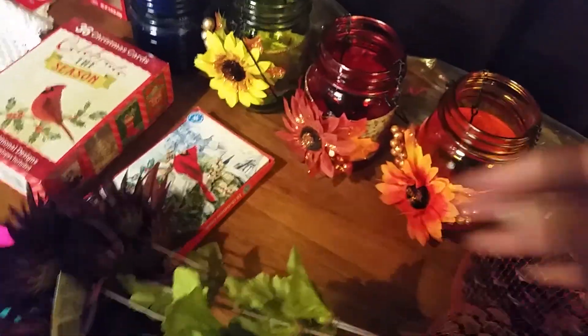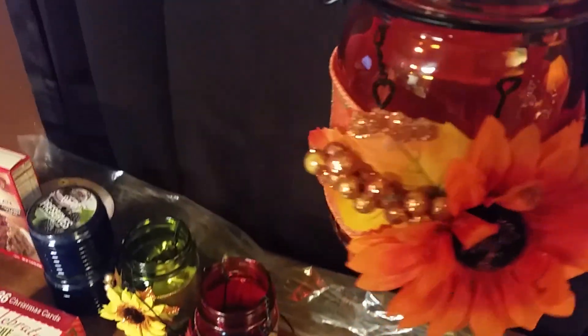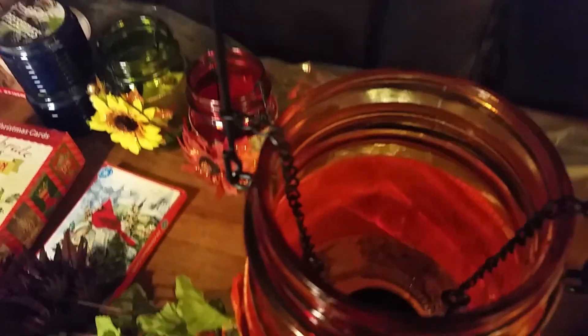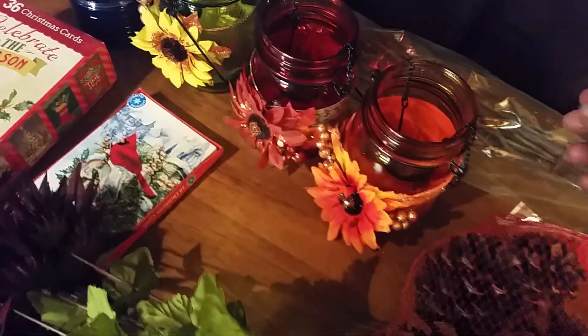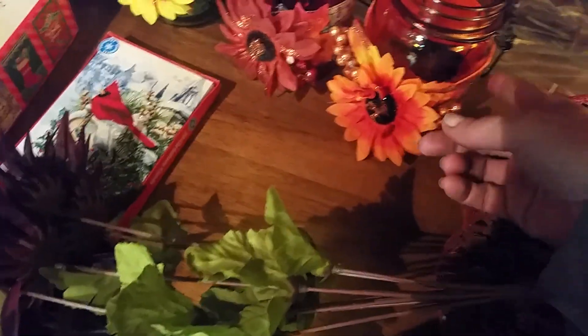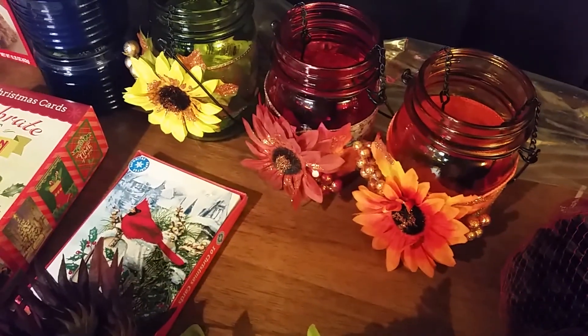These jar candle holders — I love them. They worked out to be a dollar fifty a piece. They hold a votive candle, they're in a little swing, they're glass with a cool handle. I figured I would change out the ribbon and the flower for something Christmassy.